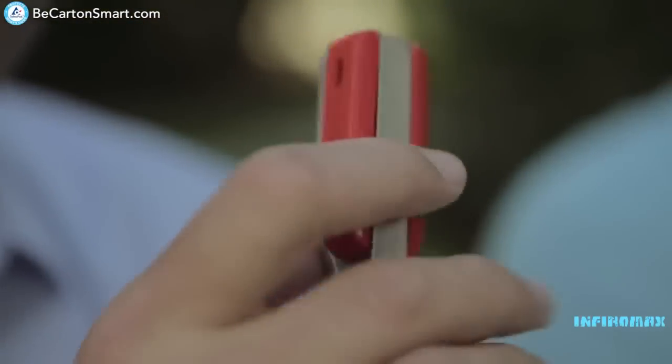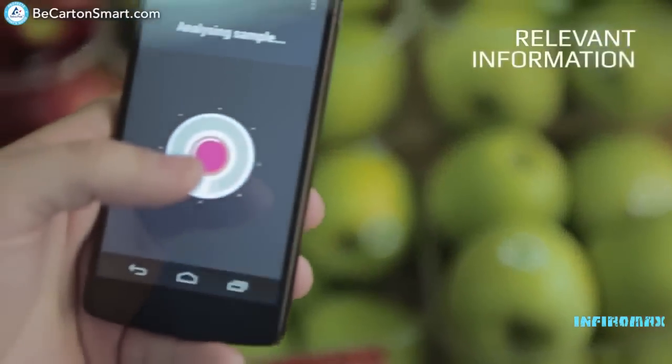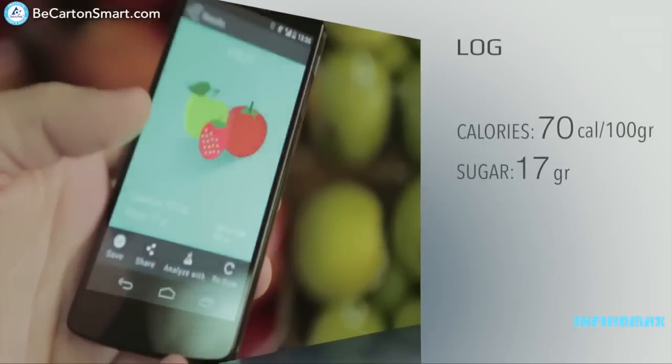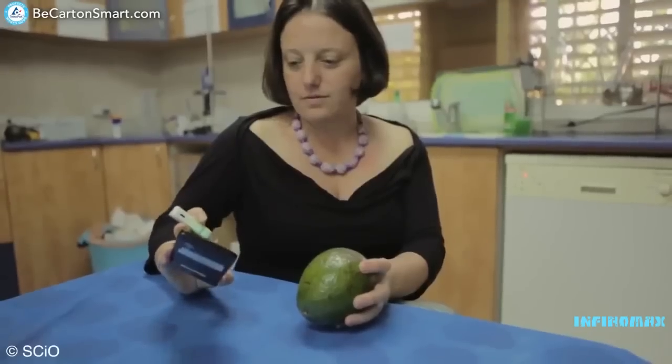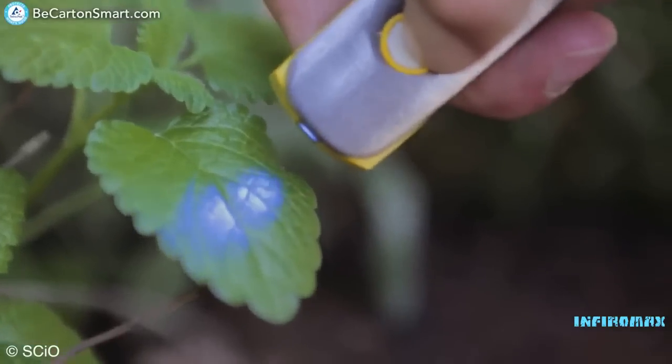Sphere is the first molecular sensor that fits in the palm of your hand. It scans the molecular fingerprint of an object and provides relevant instant information about its chemical makeup. Imagine if there was a way to know which watermelon is ripe, when that avocado is going to ripen, or how many calories, carbs, or proteins are in that food.